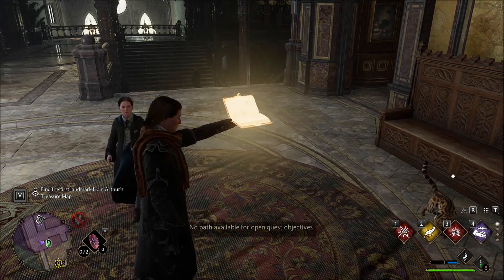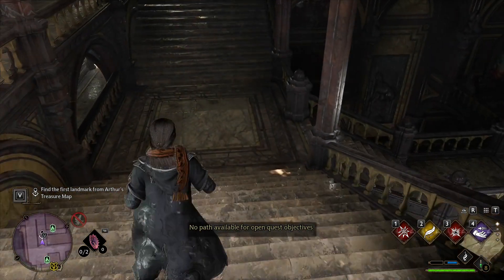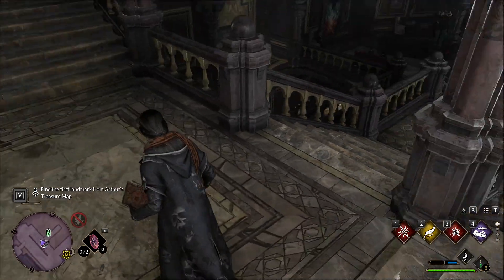This time the book will not help us at all — we'll need to find the locations ourselves! Let's go downstairs.